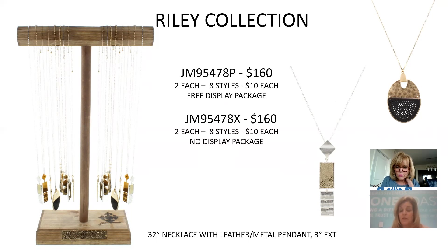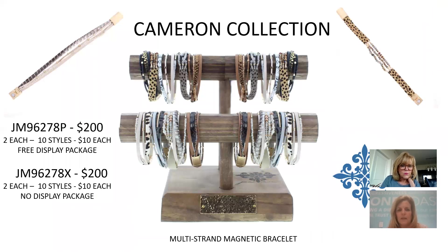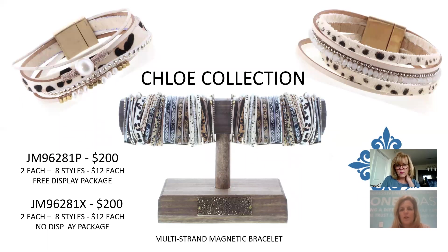To match the leather collection, we have magnetic bracelets. We've done very well with multi-strand on one magnetic clasp, so this is a variation featuring animal print, double- or triple-strand beading — each one a little different. 10 different styles, $10 each, $200 for the collection.